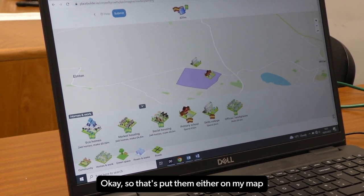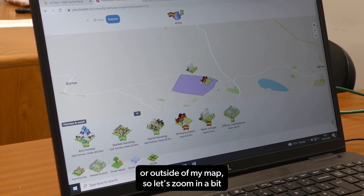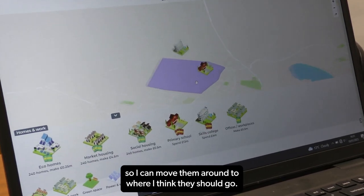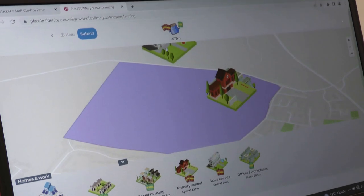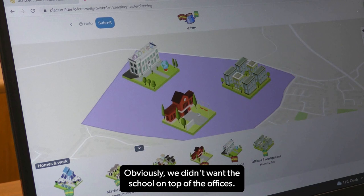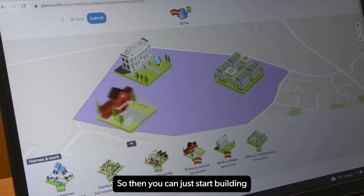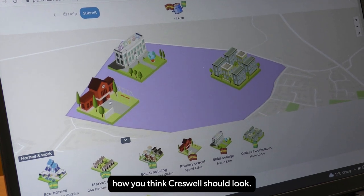That's put them either on my map or outside of it, so let's zoom in a bit so I can move them around to where I think they should go. You can just drag and move them as you wish. Obviously we didn't want the school on top of the offices — that wouldn't work out well — so you can just start building how you think Creswell should look.